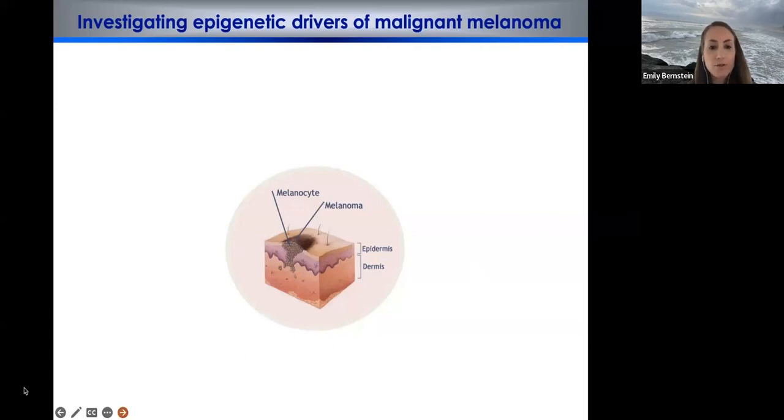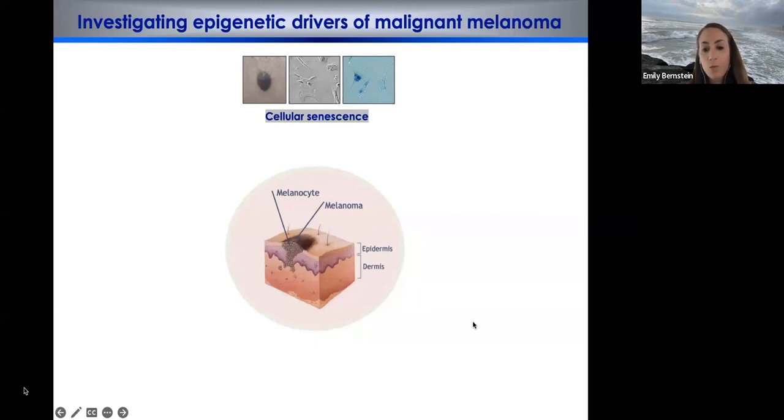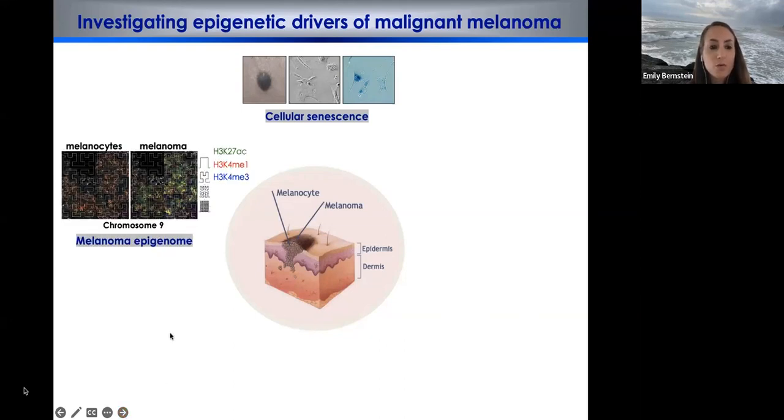We've been studying different aspects of melanoma biology, revolving around understanding in detail the chromatin mechanisms regulating processes like cellular senescence, where cells effectively arrest — as you can see in these benign nevi, which stay for the lifetime of an organism without necessarily turning into a primary melanoma. We've also studied changes from normal melanocytes to melanoma, mapped the epigenome, and discovered enhancer elements and genes regulated by these enhancers as novel drivers in melanoma that are not necessarily mutated.